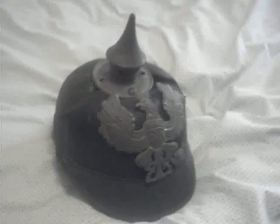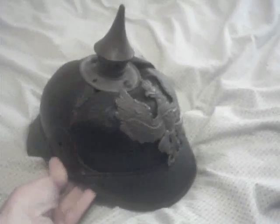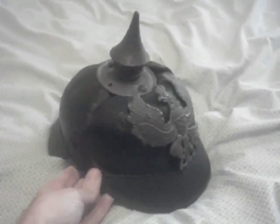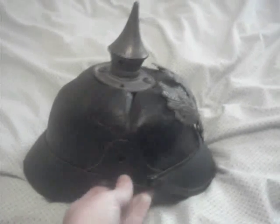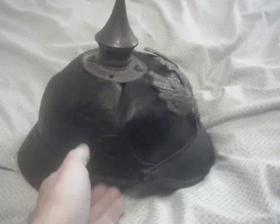This was the standard pattern headgear of the German infantryman up until about 1917 when the German helmet came into being. This is the Pickelhaube, or spiked helmet. In this case it's a leather body with metal fixtures and fittings.